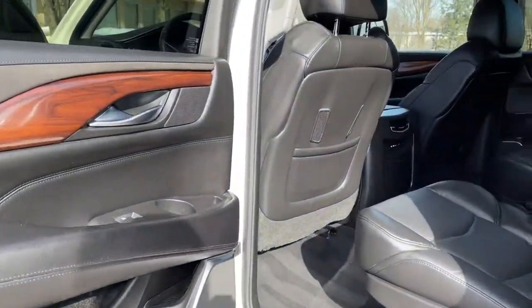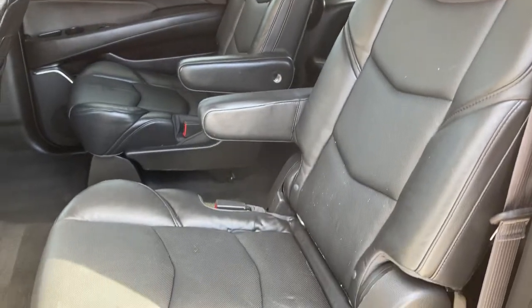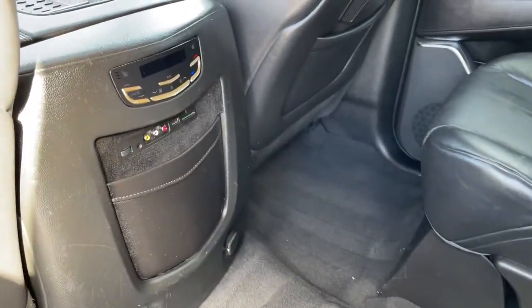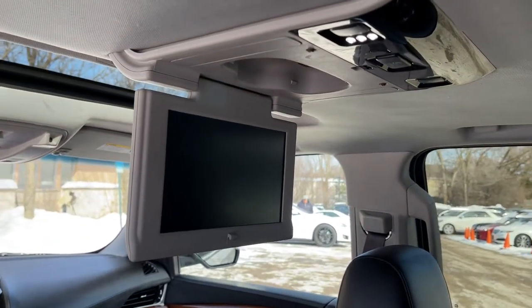HD radio. Bluetooth audio streaming. Adaptive remote start system. Passive entry with keyless start. LED headlamps and taillights. Power lift gate. Tri-zone automatic climate control. 22-inch alloy wheels. Original MSRP $87,640.